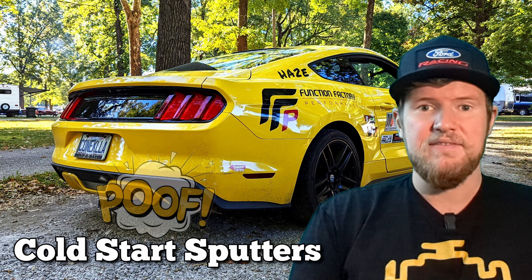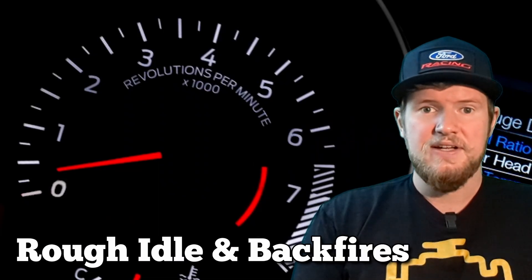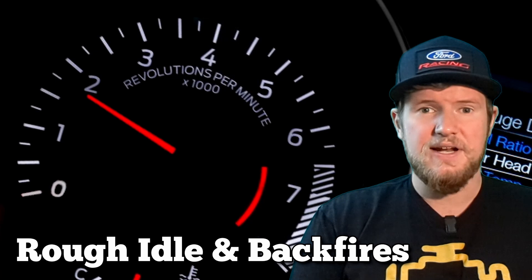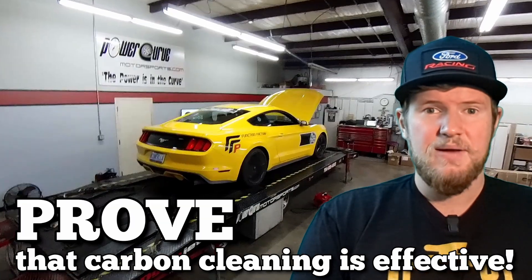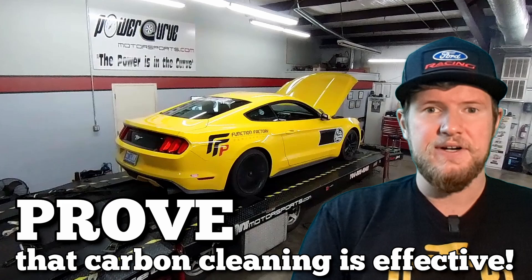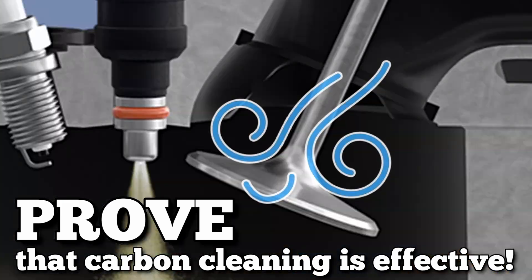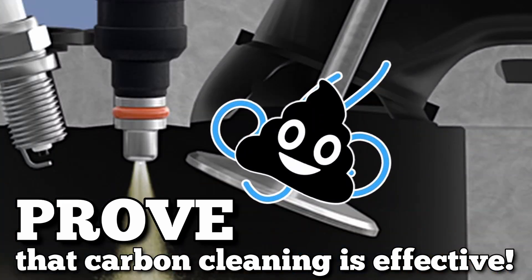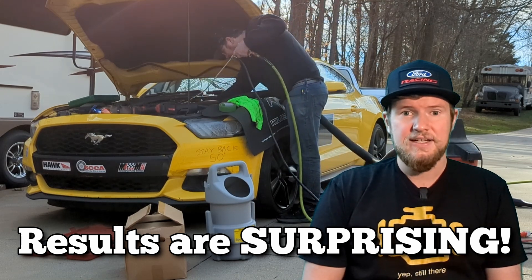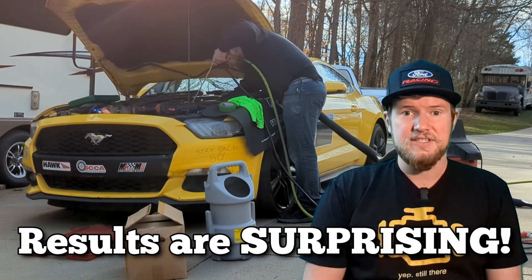My Mustang has been having some drivability quirks that I suspected were due to carbon deposits. So not only did I plan to clean these carbon deposits, but I wanted to document the dyno results before and after, to see how much power the car was losing due to this carbon buildup. We've done the cleaning, we've done the testing, and I can say that the results are incredibly significant.